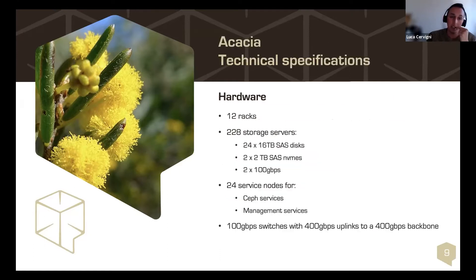It's 12 racks of storage, fully populated with 228 storage servers and 24 service nodes. Connectivity is 100 gigabit on LACP on the storage nodes, while the service nodes have up to 400 gigabit on LACP for handling more traffic through the Rados gateways.